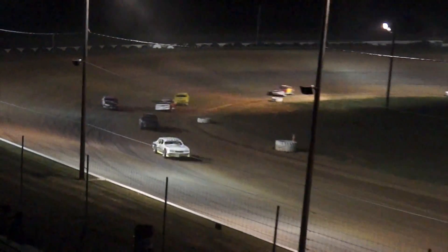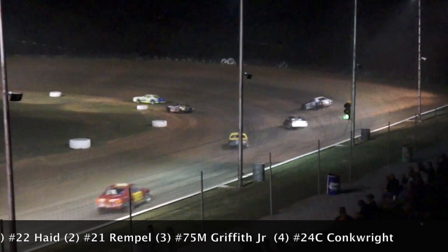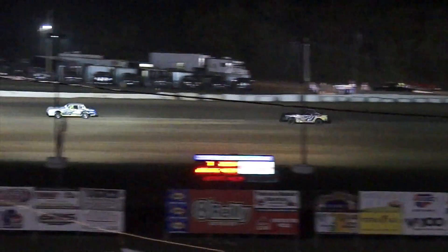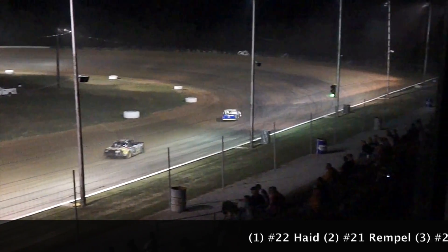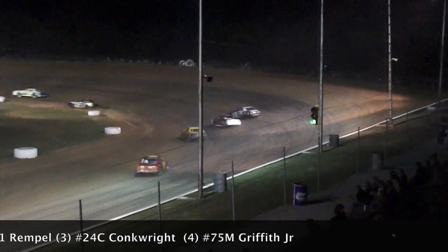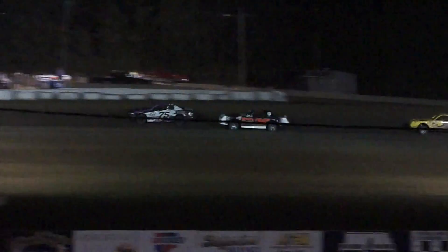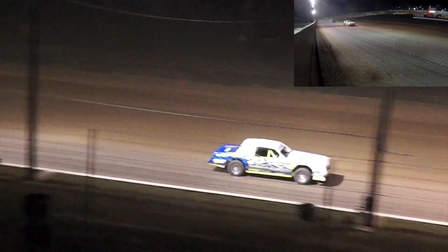Getting ready to finish up lap seven right here. Matt Haid still your leader, Eric Rimpel second, Marvin Griffith Jr. third, Brandon Conkright fourth, and rounding out your top five is Greg Dieters. Matt Haid hugging the bottom of the racetrack, getting some grip coming off the bottom out of turn four. He still is your leader as the laps start to click off, just a little past halfway here in your Heinen Repair Service IMCA Stock Car A Main. Matt Haid has found the moisture on the racetrack, and it's on the very bottom coming off of turns three and four.